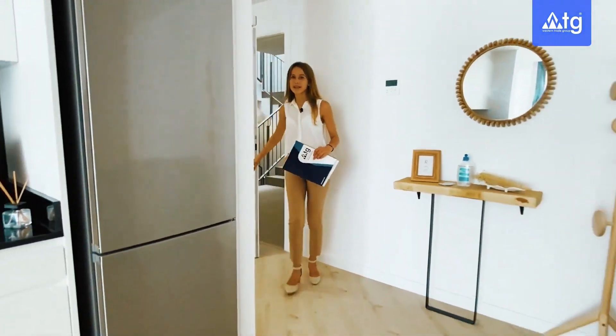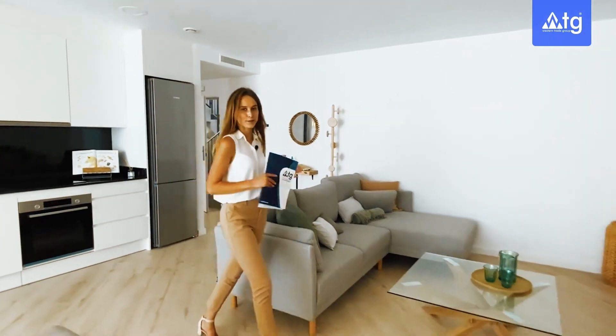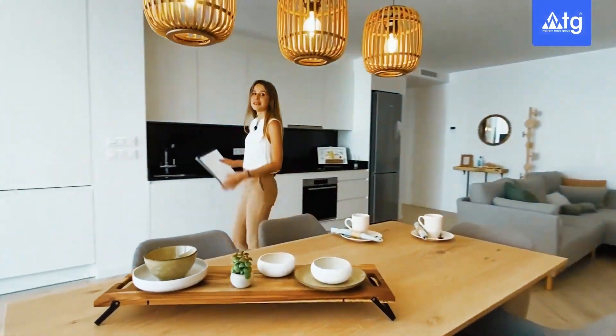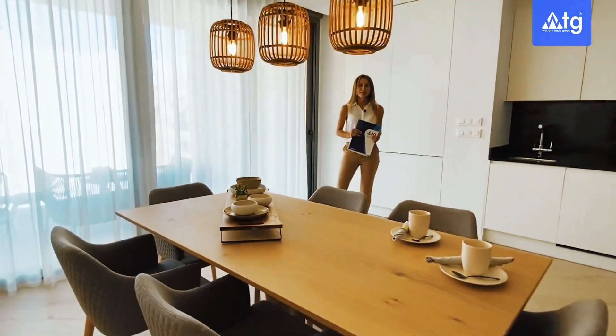Welcome to our apartment everyone! Let's start our tour from the main part of the property, that is to say the living room. Here we have the TV center and sitting area, connected directly to the formal dining room. In the living room we have big sliding doors opening up to the outside terrace, which we are going to show you a little bit later today.